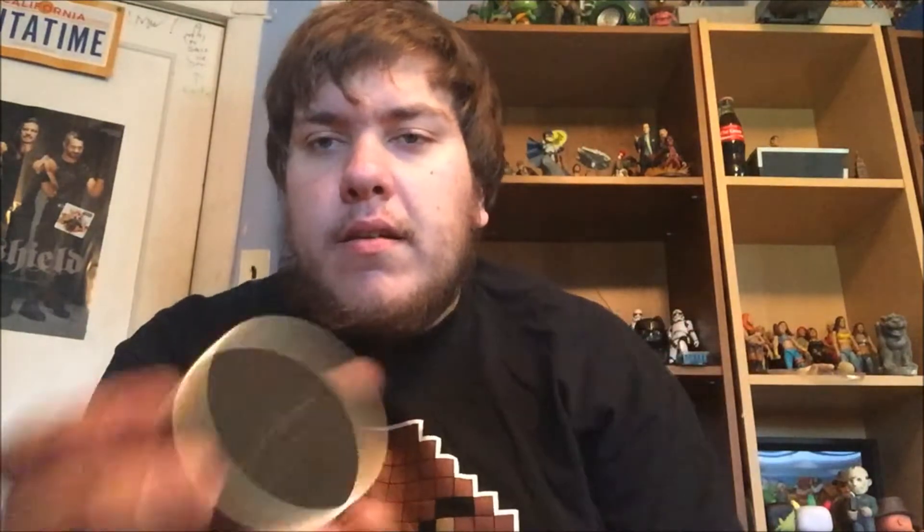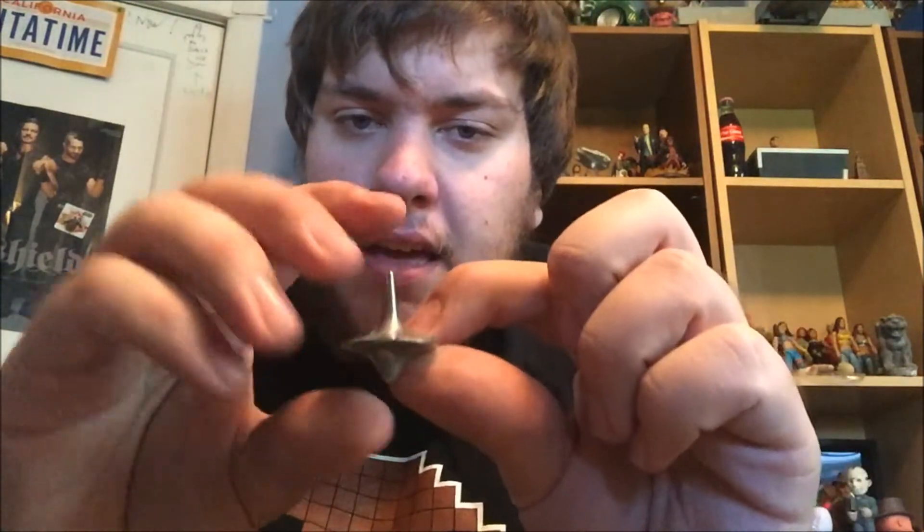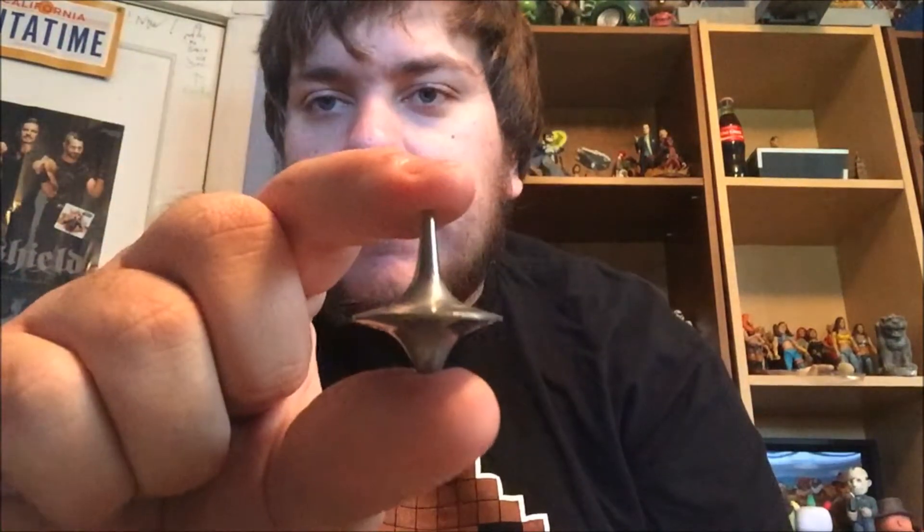Next item — 'The Dream is Real' it says on here. If I open it, looks like it might be some kind of jewelry. It feels metal. You open it and it has a die and a top — I believe that's from Inception. Pretty cool, I've never seen the movie but I've just seen that before.